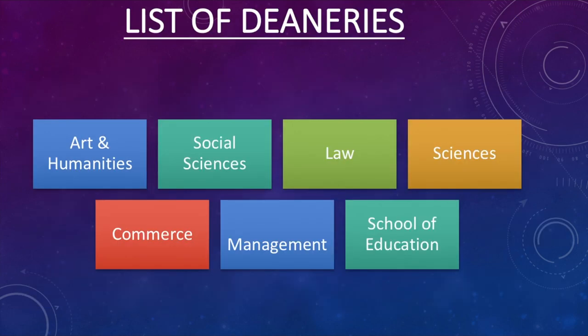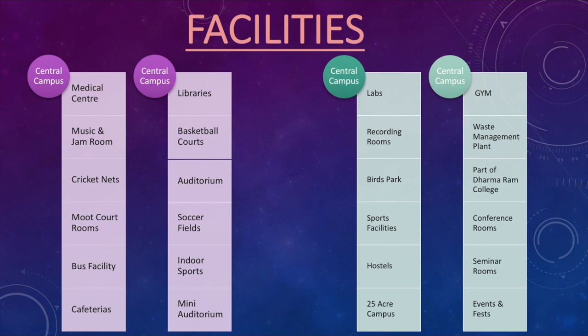Even with 16,000 people and more than 130 courses, the campus is not all run by the same entity. Christ University is like an umbrella which has different departments or deaneries under it, and those deaneries work as separate institutions offering particular courses. The list of deaneries is as follows: Arts and Humanities, Social Sciences, Law, Sciences, Commerce, Management, and School of Education. Under these deaneries you have specific courses — for example, in Commerce you would have BCom and FnA, and in Management you would have BBA, IBHm, and MBA.